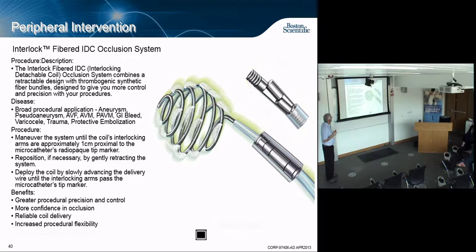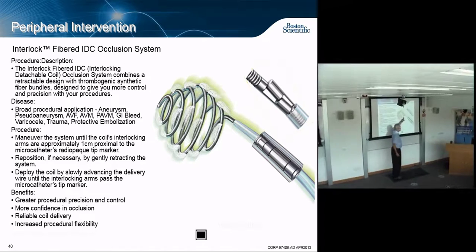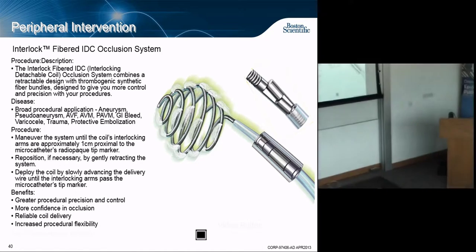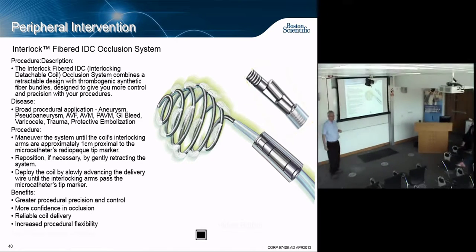For dealing with aneurysms — a bubble on the side of a blood vessel where the wall is weak and thin, subject to rupture and fatal blood loss — you take a coil with fibers and put it into the aneurysm. The fibers collect blood cells, forming a clot across the whole aneurysm so it doesn't leak.